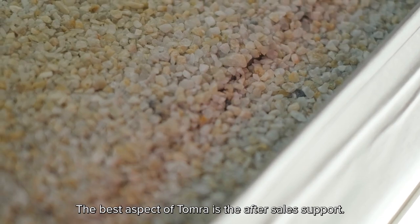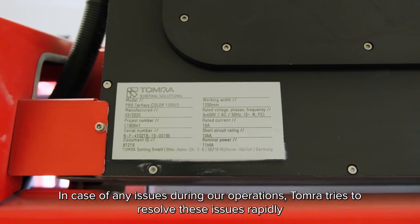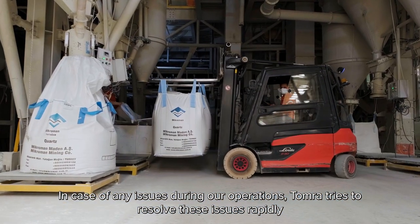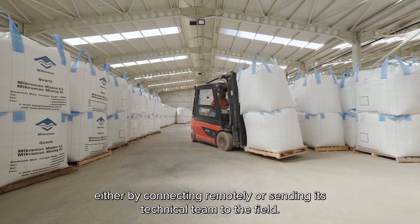The best aspect of Tomra is the after-sales support. In case of any issues during our operations, Tomra tries to resolve these issues rapidly, either by connecting remotely or sending its technical team to the field.